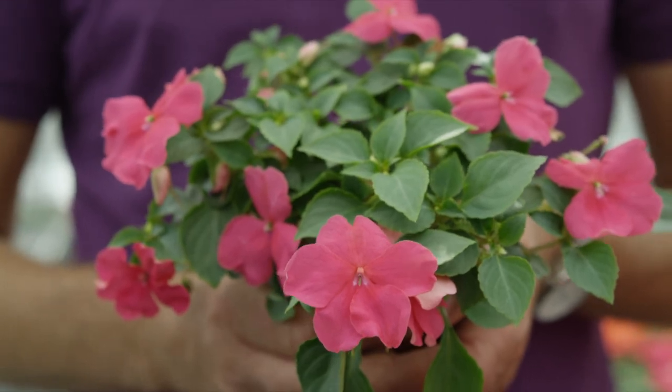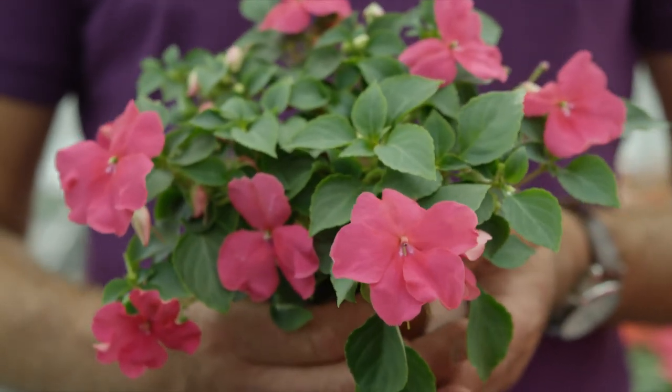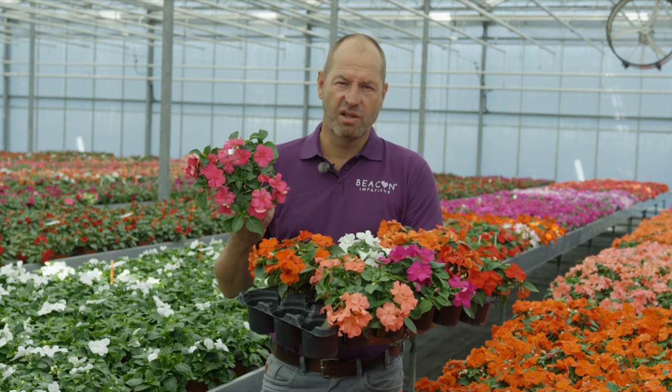And with the new color we'll bring to you next year, Beacon Rose, we can say Impatiens are back.